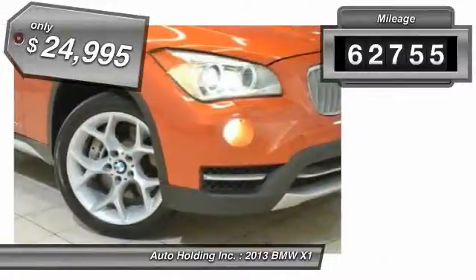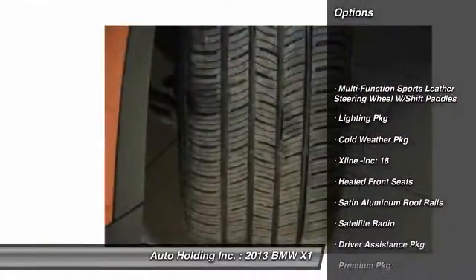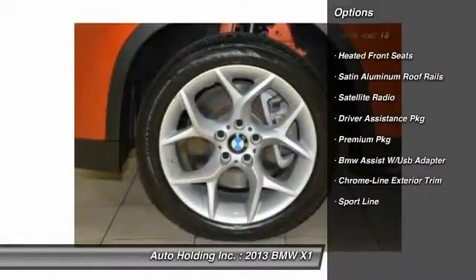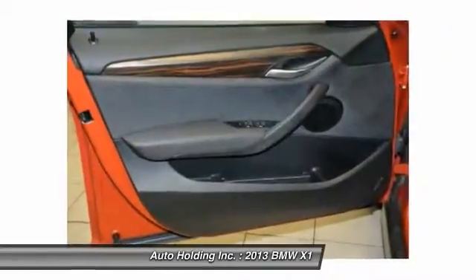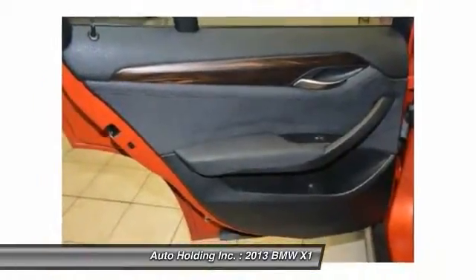This vehicle has less than 65,000 miles and is priced below $25,000. Here are some of this vehicle's great options: cold weather package, heated front seats, satellite radio, technology package, lighting package, premium package. Come see the car for yourself.